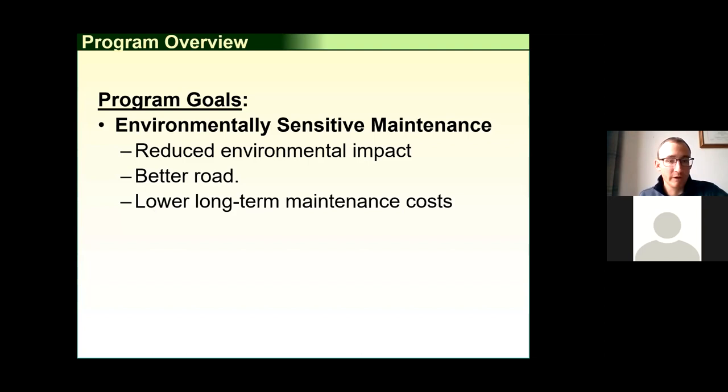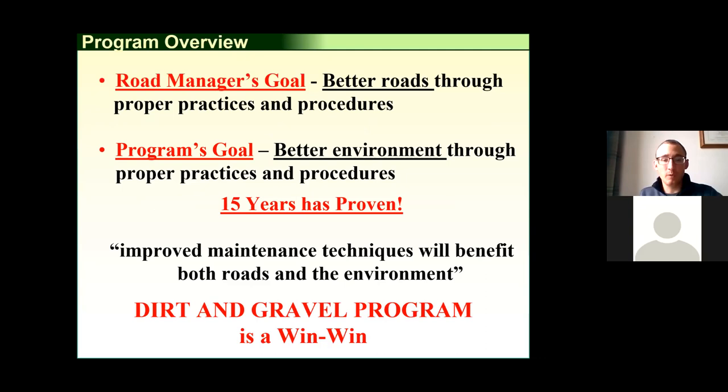The program is an environmentally sensitive maintenance program — we focus on the environment first, but by doing that we also need to focus on the roads. Better roads make a better environment. If we can combine those goals, we can make better roads for municipalities, lower their maintenance costs, and accomplish the program's goal of lower long-term maintenance costs. Over 20 years has proven that by implementing the program's goals, you can make a better road system and improve maintenance techniques that benefit both the road and the environment.